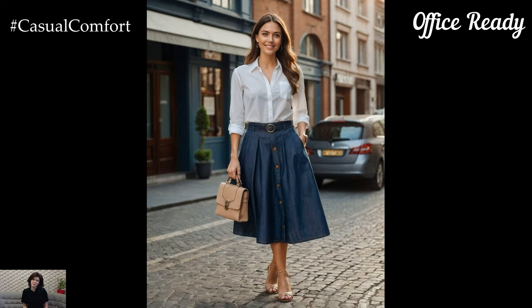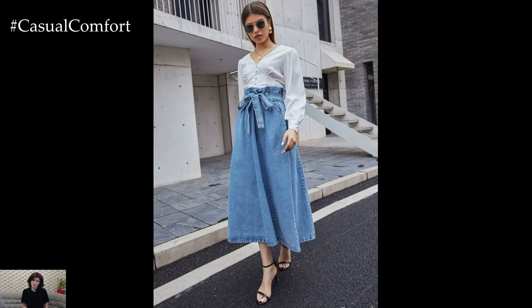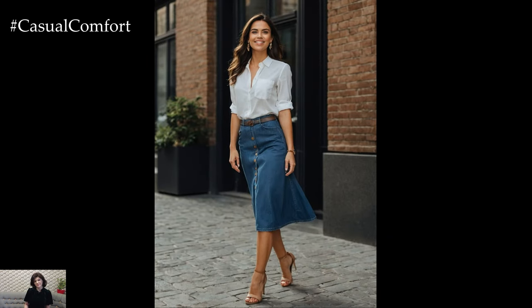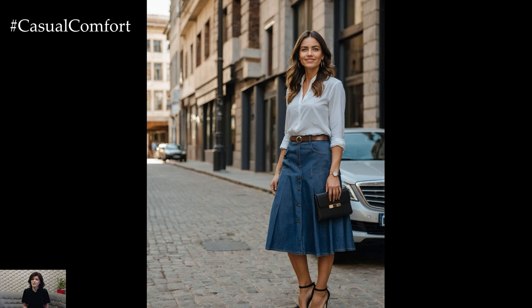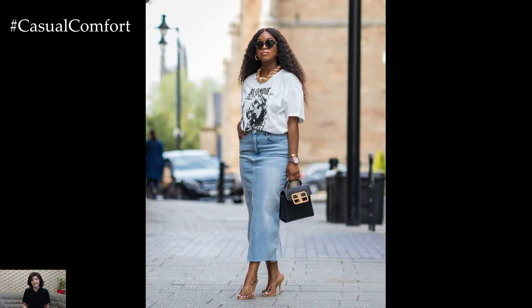The summer denim midi skirt can also be office-appropriate. Choose a more structured denim skirt and pair it with a crisp button-down shirt or a tailored blouse. Add a blazer for a polished finish and some classic pumps or loafers to complete the look. This outfit strikes the perfect balance between professional and comfortable, making it suitable for a casual work environment or a business meeting. Accessorize with a sleek handbag and minimal jewelry to keep the look refined and chic. The midi length of the skirt ensures you stay professional while staying cool during the summer months.